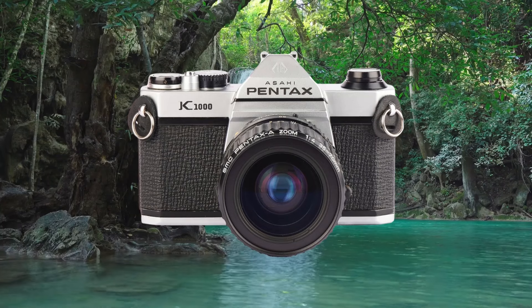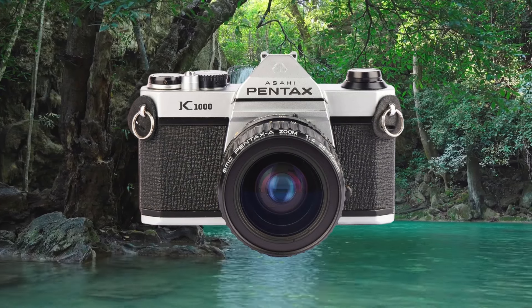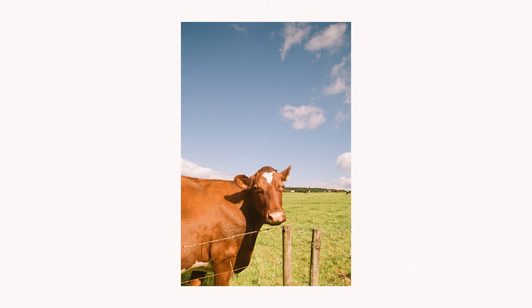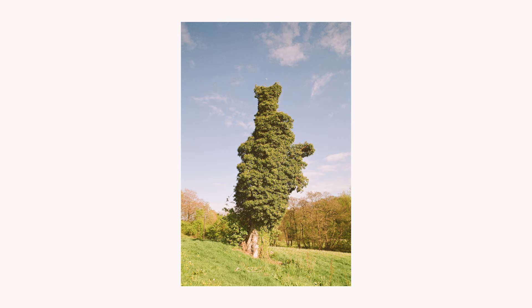You can probably get a Pentax K1000 for about £100–150, so maybe around $180–200. Pretty much all you need to check is whether the light meter works and whether the light seals need replacing — which they probably do. One of the reasons I'd rate this so highly for a beginner is that it's perfect for learning aperture, shutter speed, ISO, and focusing — all those simple things that take a little while to learn.